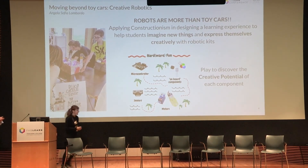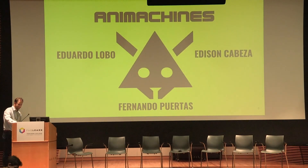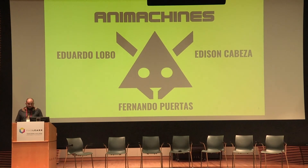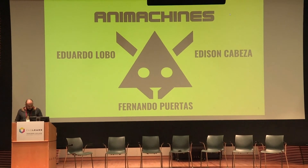We are losing species a thousand to ten thousand times more than the natural extinction rate — literally dozens of species go extinct every day. Biodiversity is important not only for beauty but for the role each living creature plays. If you want to know more and create a machine inspired by these species' attributes and design, come to the Animachines demo. We are Animachines, from São Paulo, Brazil.